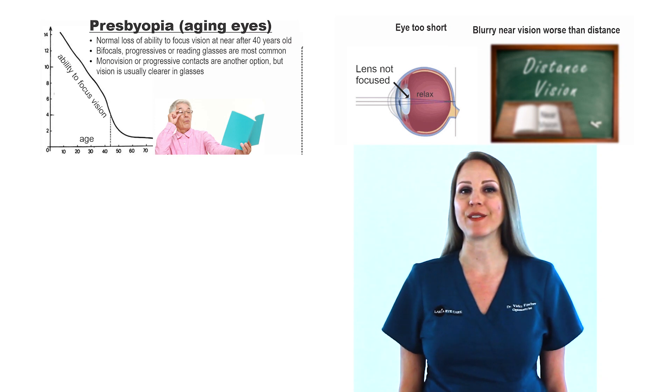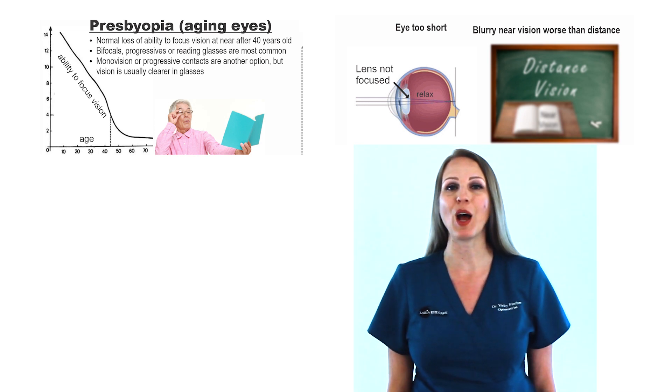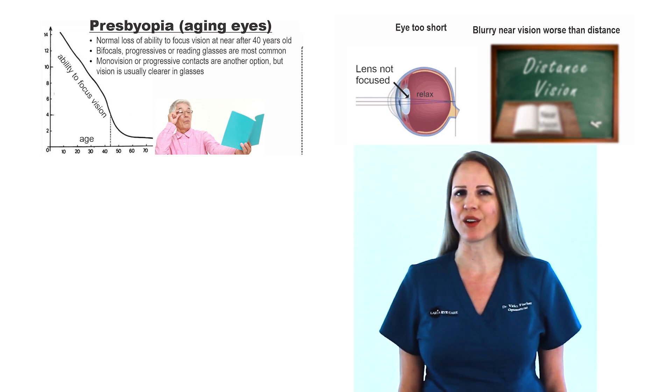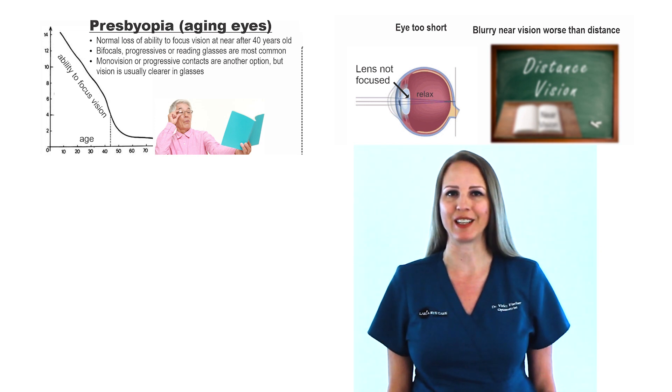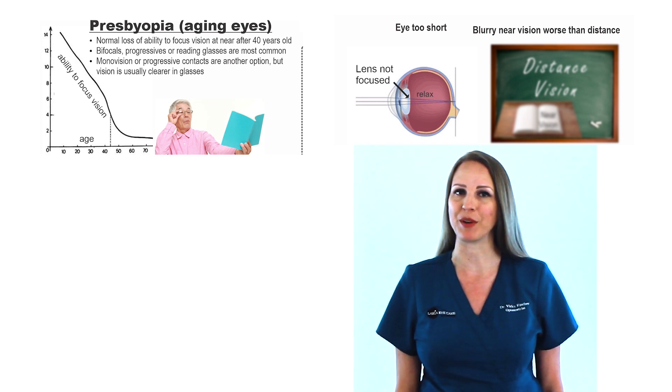Presbyopia is the normal loss of the ability of your eyes to focus at near after 40 years old. Bifocals, progressives, or reading glasses are the most common way to see clearly. Monovision or progressive contacts are another option, but the vision is usually clearer in glasses. LASIK eye surgery is not a good option for presbyopia.